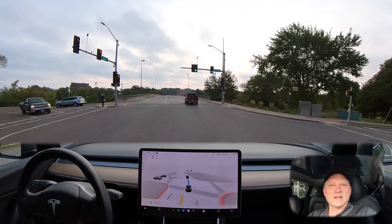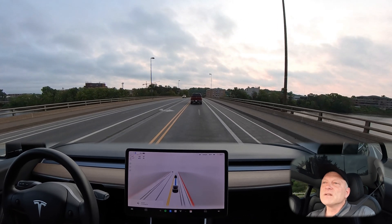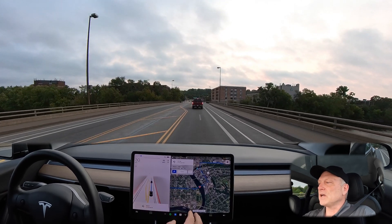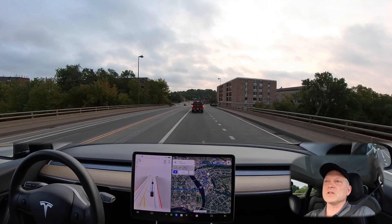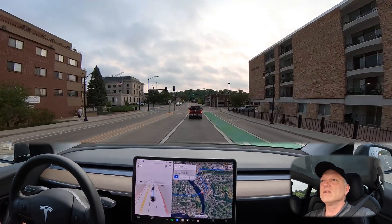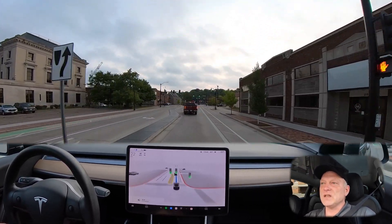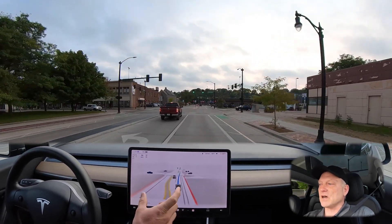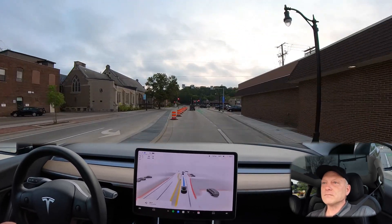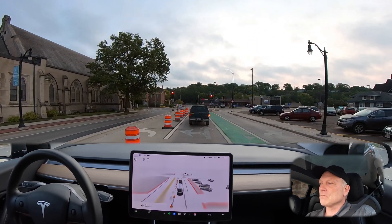We can see the visualization of the pedestrian to our left. Coming up, we'll be making a left-hand turn — there will be a bit of construction in our way, so it'll be interesting to see how the car behaves around these obstacles. You should be able to see the construction cones very nicely depicted on the screen — and there they are. The left turn lane is closed, but we have another left turn lane available.